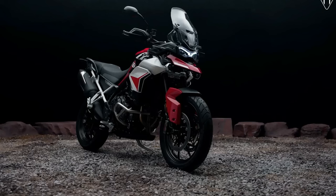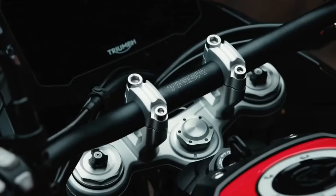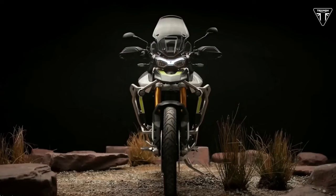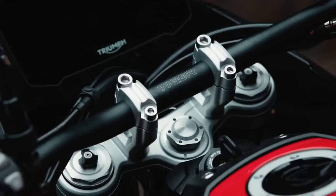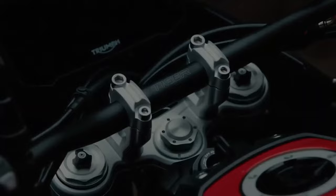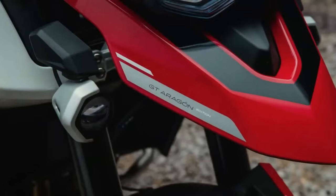Hello guys, welcome back to MotoADV channel. We hope you guys are doing well. Today we're going to show top 15 amazing upcoming 2024 adventure touring bikes — first look review and explain the details of each bike. We hope you guys enjoy it. Please don't forget to subscribe for more videos, thanks for watching.